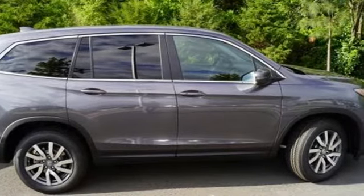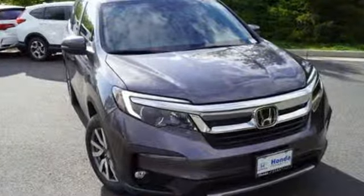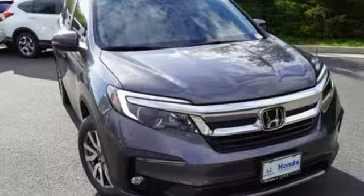It's a Honda, so longevity comes standard. There's even more to see in person — take it for a test drive today.